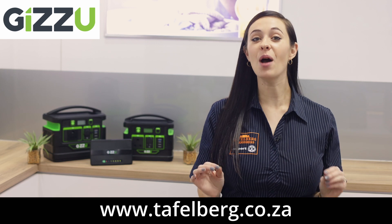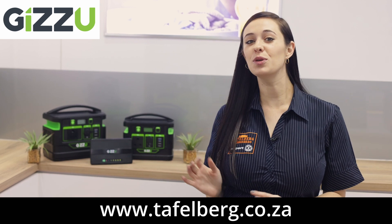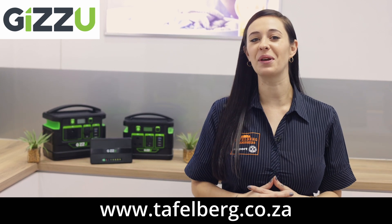Good day everyone, and warm greetings from Tafelberg Furnishers. Today we are having a look at some great power solutions that will keep the lights on when you need them the most, from leading brands such as EcoFlow and Gizu. If you're looking to get started in the power solution space, Gizu is a great brand to begin with.